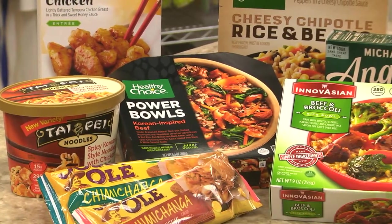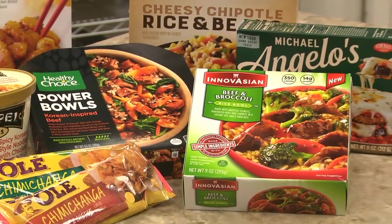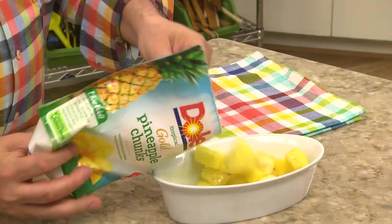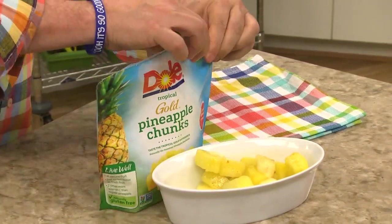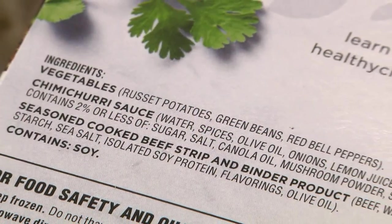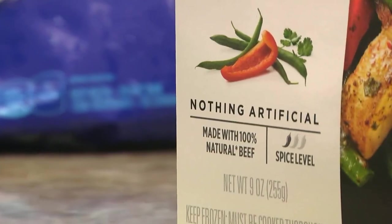Brands are also incorporating more flavors from around the world, which makes mealtime even more exciting. As for the packaging, I love seeing more brands offering easy-to-open and reseal bags and boxes, which helps reduce food waste. And when it comes to food labels, we're seeing ingredient lists that are simpler and with items that we can easily pronounce.